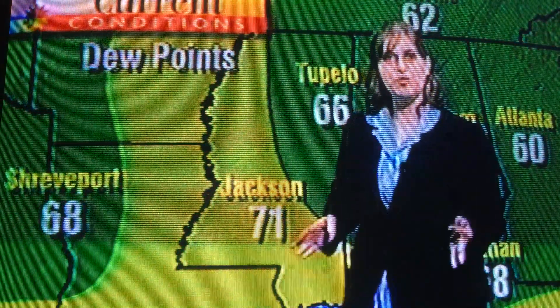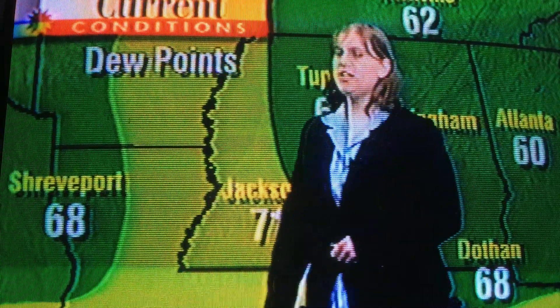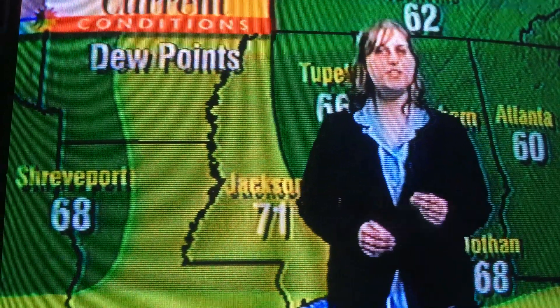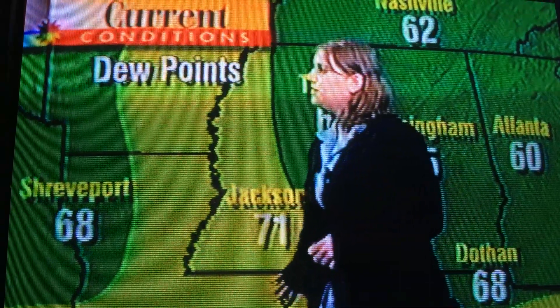I wanted to show you a little bit of what dew points look like out there right now — 71 in Jackson, 73 in New Orleans. Remember, if dew points get above 70 degrees, it's very, very uncomfortable outside. So at 71 in Jackson, it's very, very muggy, and 73 in New Orleans. Dew points indicate how much moisture is in the air.